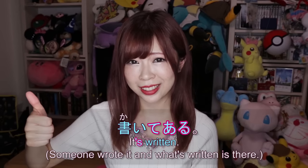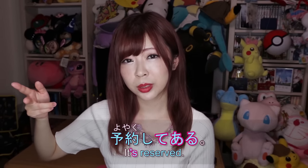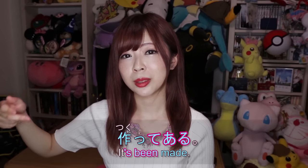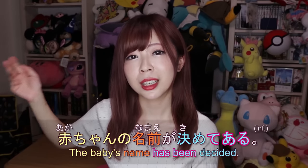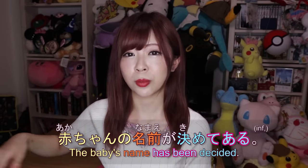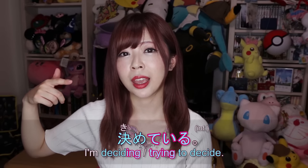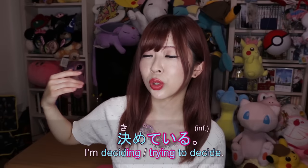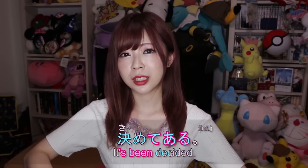Just like there are only a handful of verbs where you use て+いる to show change of state, て+ある isn't used with every verb — it's quite limited to common ones. Common examples are 書いてある, 予約してある, 作ってある ('something has been made'), and 決めてある ('something has been decided'). For example, 赤ちゃんの名前が決めてある means 'the baby's name has been decided.' 決める is 'to decide,' and 決めている would mean 'I'm in the process of deciding right now,' while 決めてある means 'a decision has been made and it stands.'